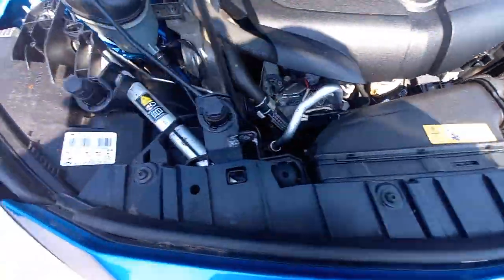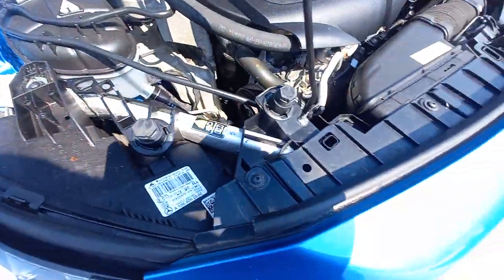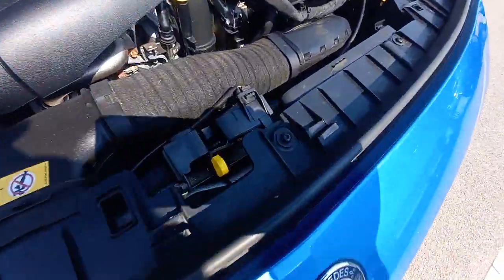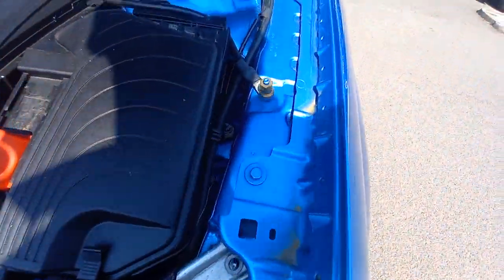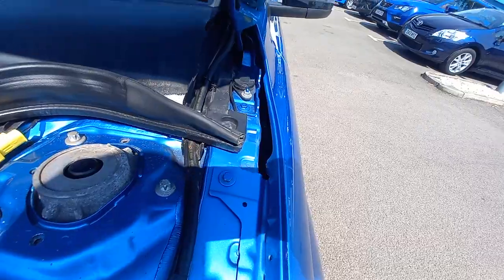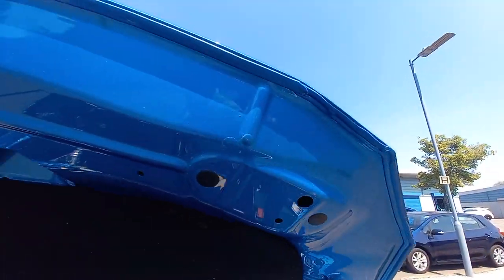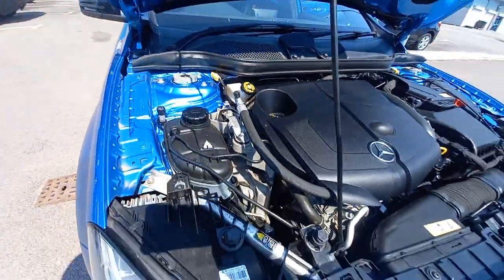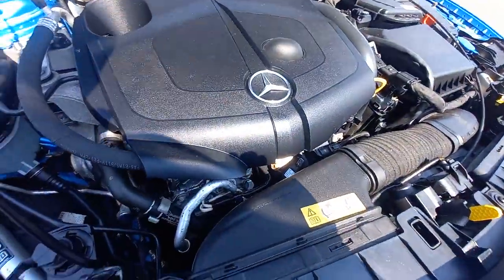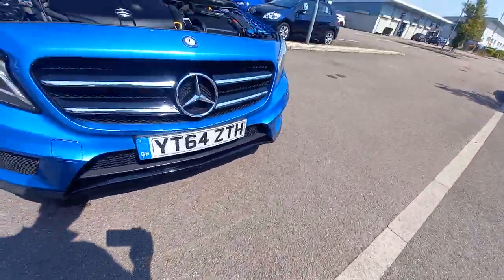The vehicle is HPI clear — it has not been involved in an insurance claim or accident. A good look around shows all the nuts and bolts look original. Everything up here is also nice and clean.